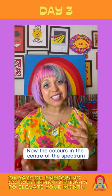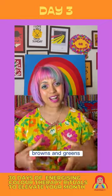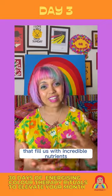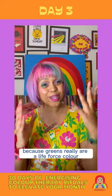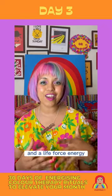The colours in the centre of the food spectrum tend to fall into yellows, browns, and greens. These are all the natural foods that fill us with incredible nutrients. And it's a reason why you should always eat your greens, because greens really are a life force colour and a life force energy.